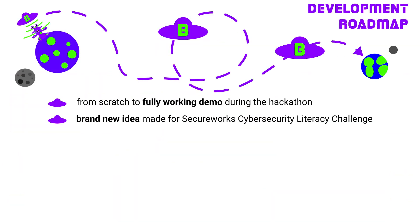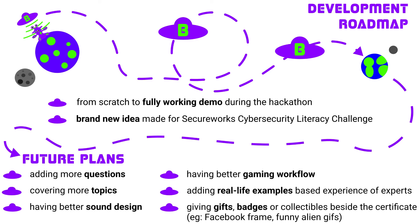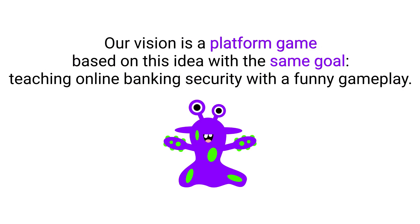During the hackathon, we made a fully working demo. It's playable, with downloadable certification. In the future, we want to add more questions and cover more topics from the field of online banking security. If we win the first prize, we would spend a virtual meeting asking experts about real-life problems and how we can help teach users to defend themselves from these incidents.